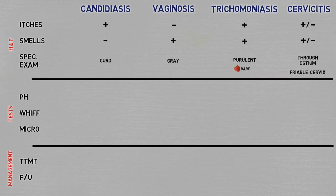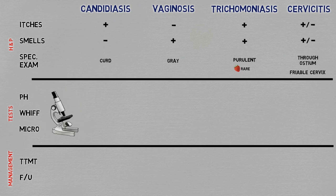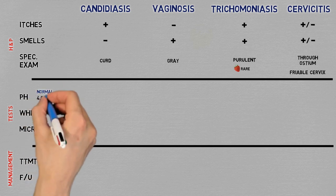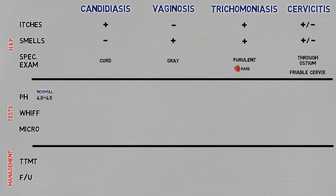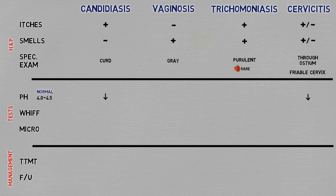Moving on to the bedside tests. What is used is pH indicators, the whiff test — which means literally taking a whiff of the fluid after applying potassium hydroxide — and plain microscopy, which is spreading some of the discharge on a slide and taking a look. Normal vaginal pH is low from conversion of vaginal wall glycogen to lactic acid by the flora. In candidiasis and cervicitis, pH remains low, while in vaginosis and trichomoniasis, the pH is deranged and therefore found to be high.